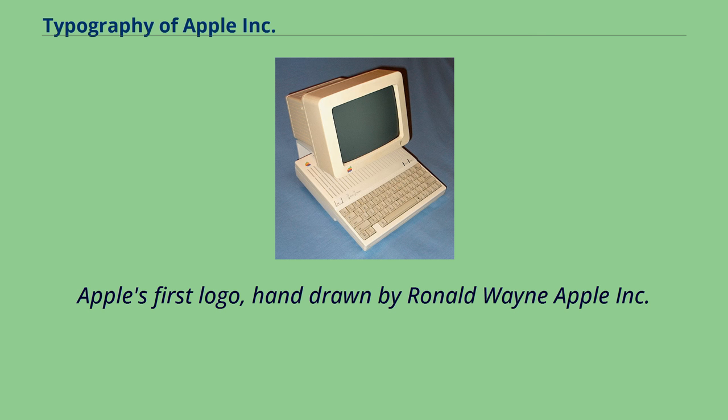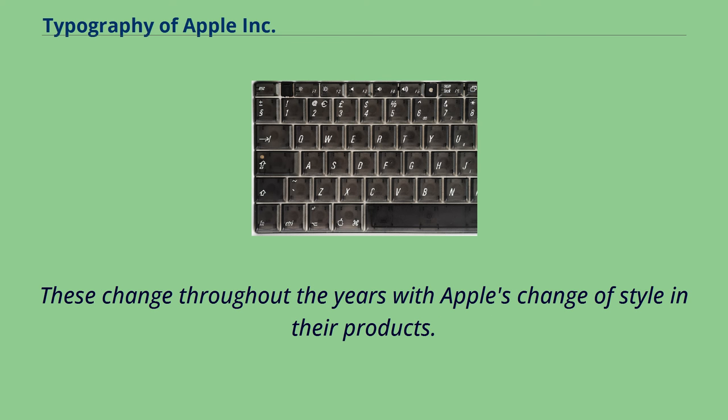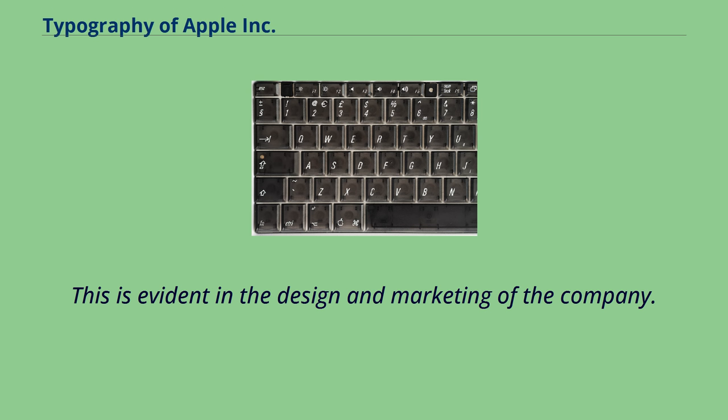Apple's first logo was hand-drawn by Ronald Wayne. Apple Inc. uses a large variety of typefaces in its marketing, operating systems, and industrial design with each product cycle. These changed throughout the years with Apple's change of style in their products, as is evident in the design and marketing of the company.